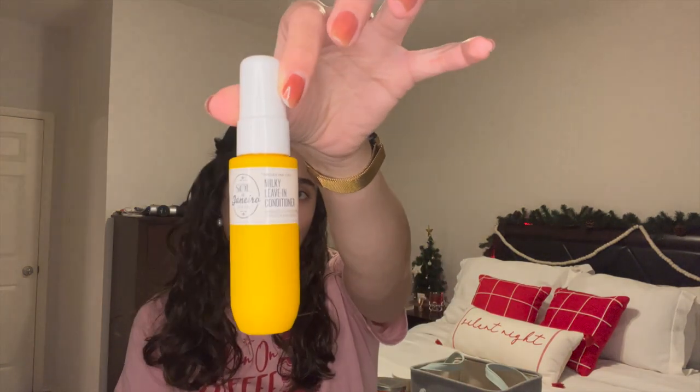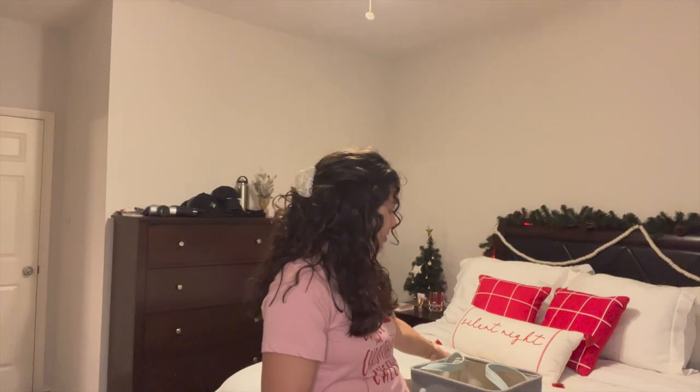I have one little mini hair care item — the Sol de Janeiro Milky Leave-In Conditioner. I got this as a freebie from Sephora when I did an online order. I loved it because it smells just like their Bum Bum Cream. It smells amazing and I do think it actually helped my hair become softer. Really nice — I enjoyed that one.